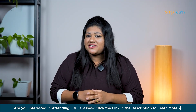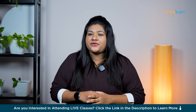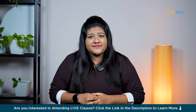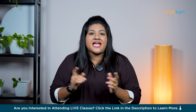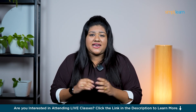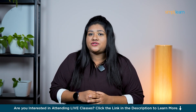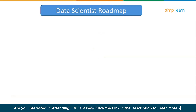Hello everyone, welcome back to SimplyLearn's YouTube channel. If you're already a data science enthusiast or just got curious about this exciting field, you're in the right place. Today in this video, I am diving into 10 essential steps to help you become the next in-demand data scientist and land that dream job. No more waiting — let's dive right in and get you on the path to your future in data science.